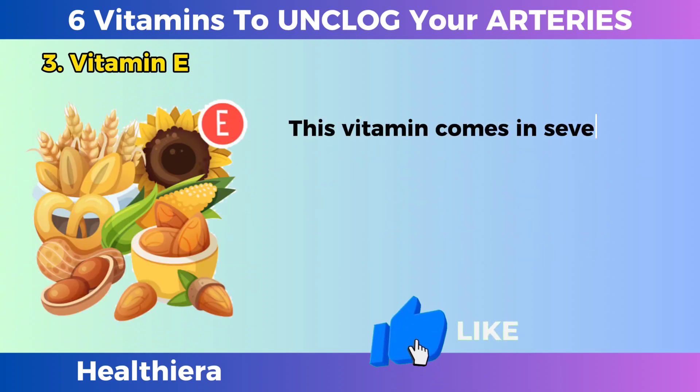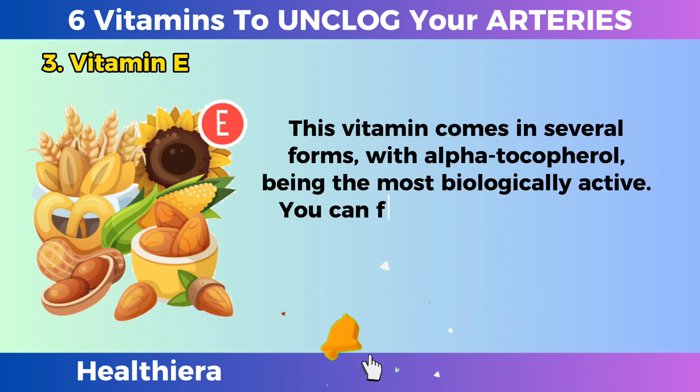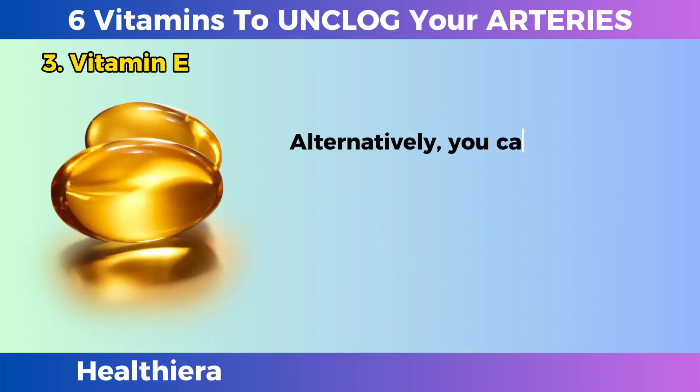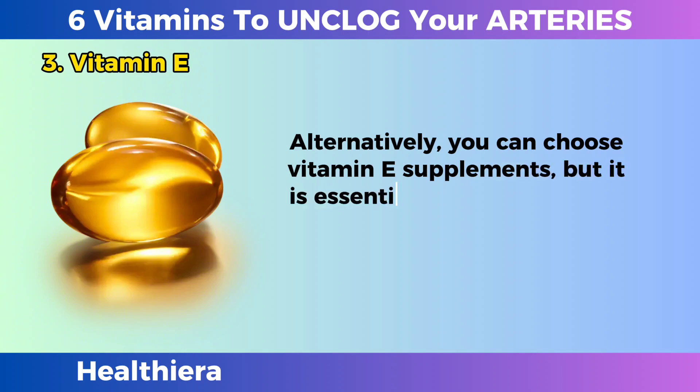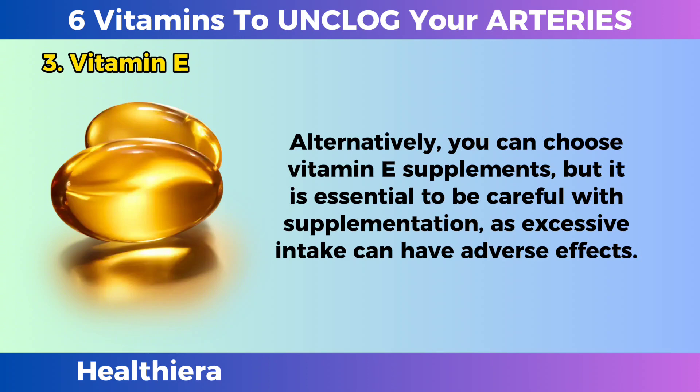This vitamin comes in several forms, with alpha-tocopherol being the most biologically active. You can find vitamin E in foods like nuts, seeds, spinach, and broccoli. Alternatively, you can choose vitamin E supplements, but it is essential to be careful with supplementation, as excessive intake can have adverse effects.